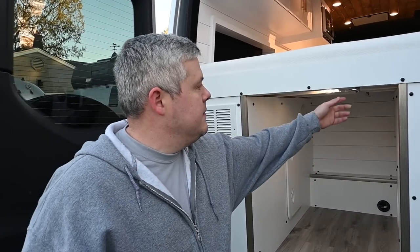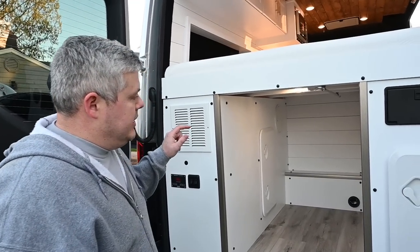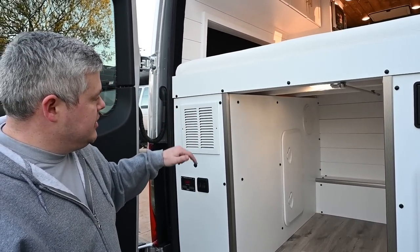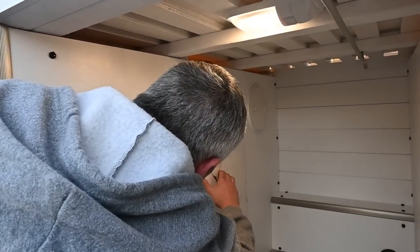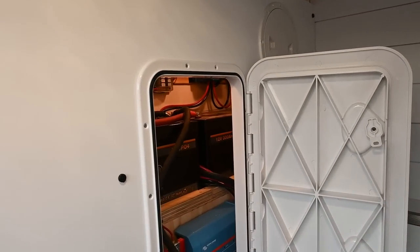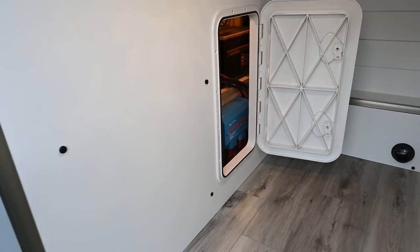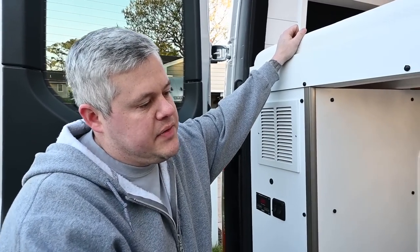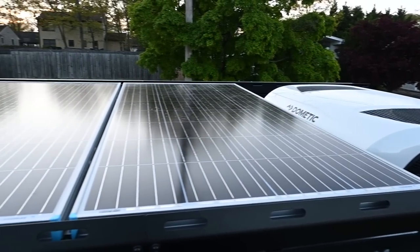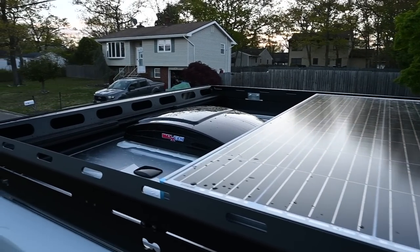You get 600 amp-hours of lithium power. You have a solar controller — all Victron components — Victron 12/3000 inverter, and a 60-amp DC-to-DC charger. On the passenger side, that's where your two-and-a-half-gallon 12-volt hot water heater is, along with all the pumps. On the roof, holding up that awning, is the Flatline Van Co roof rack. There's a little extra space up there, but there are 350 watts of solar on the roof with room to fit additional gear if needed.